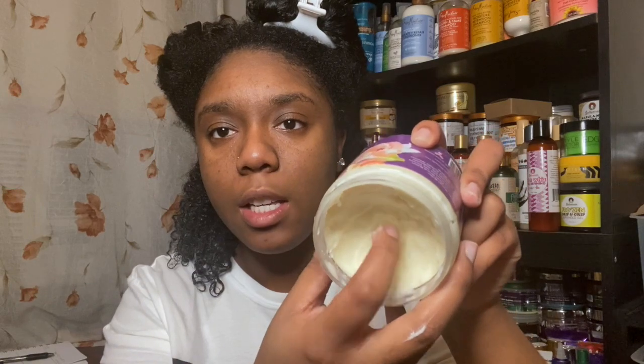Maybe I wasn't using enough — who knows — but right now I'm going in with the hair butter and I really like it. It's going to seal in any moisture. I just realized I didn't show y'all the consistency — this is what it looks like and it is a true butter, it is a solid. I really really like this butter and you can see that I've been using it.